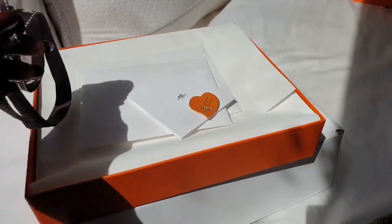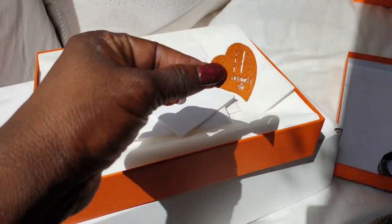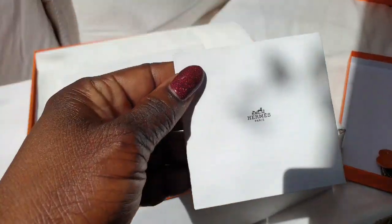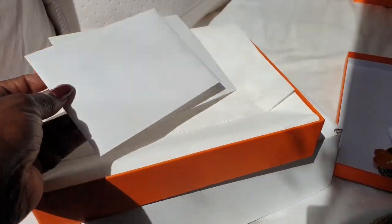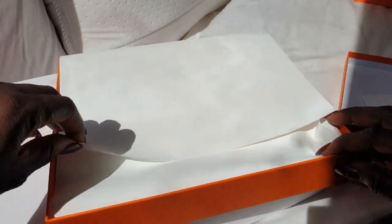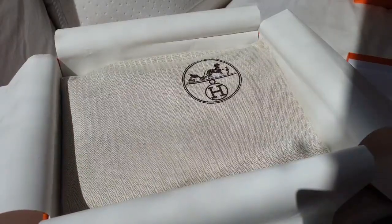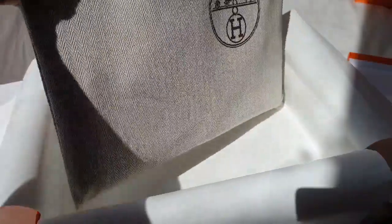It comes with the same kind of ribbon and the confetti charm, which says 'Hermès Petite H.' The pamphlet inside tells you about the product. You get a gift card, which I always ask for, and your receipt. I have to say Hermès packaging is absolutely lovely. You also get a dust bag, and it's so nice — that's when you realize you're getting quality.